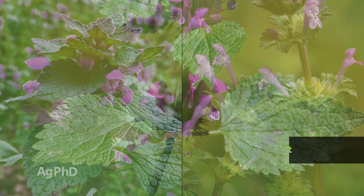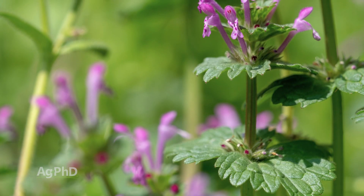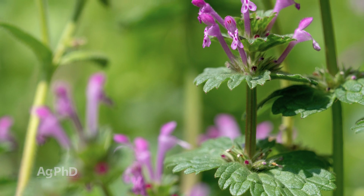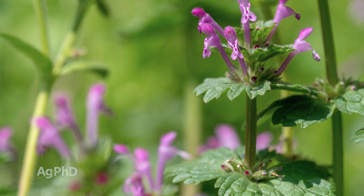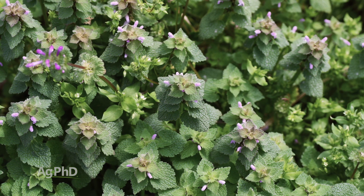The difference is with purple deadnettle, it has petioles and henbit does not. I realize it's a minor thing, but that would be the difference. The good news is I don't really care if it's henbit or purple deadnettle — for the most part, the same herbicides will control both weeds.